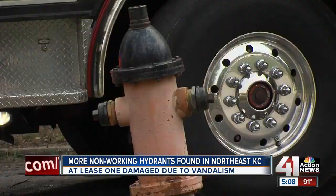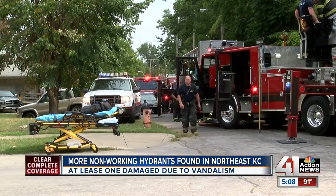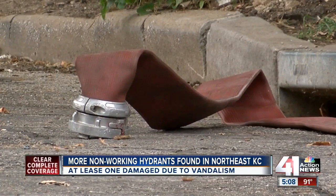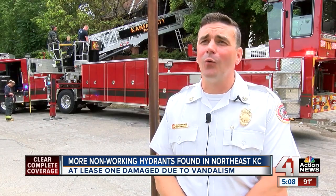Two, three minutes — it can mean a lot. From a house being totally destroyed to just getting it down to where it can be repaired. According to KCFD, they check these hydrants every year and are 94% complete for 2018. The Water Department, who fixes these hydrants, says about 4% of them are out of service. It's not worth the thrill or whatever monetary gains they get by vandalizing a fire hydrant for the life safety issue that it poses.